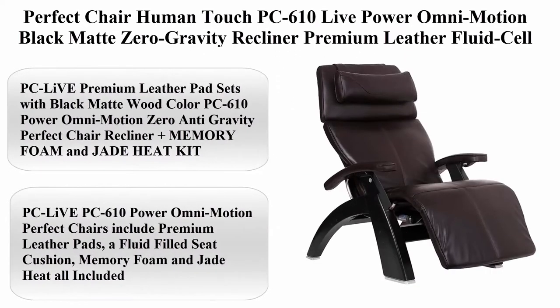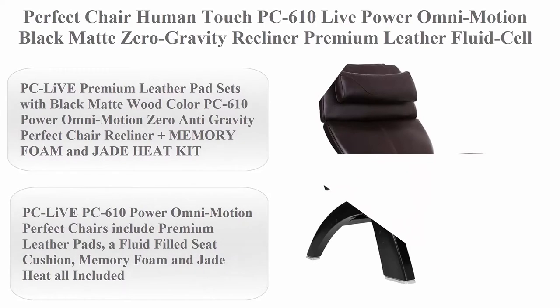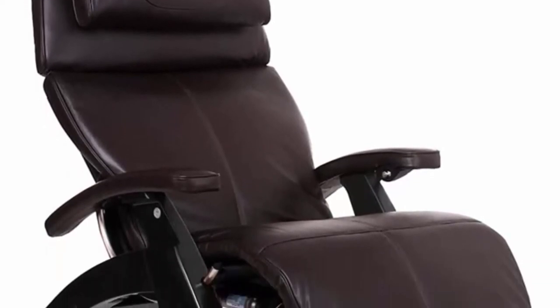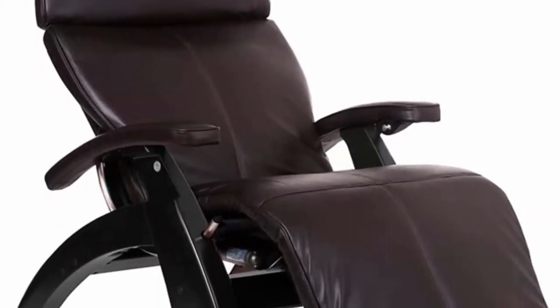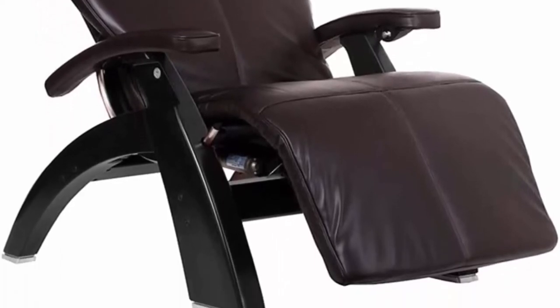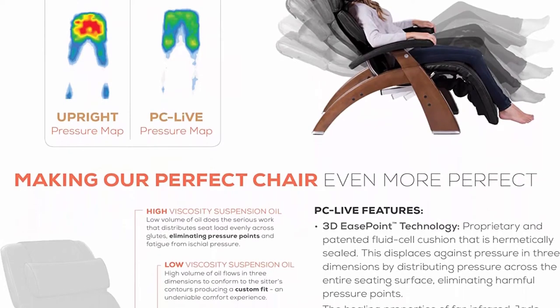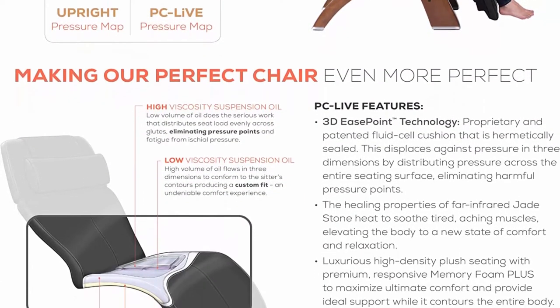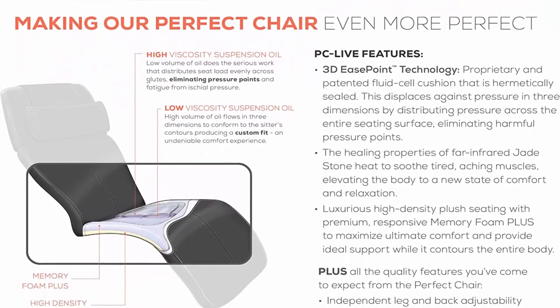Top 2: Perfect Chair Human Touch PC610 Live Power Omni Motion Black Matte Zero Gravity Recliner — premium leather, fluid cell cushion, memory foam, jade heat, espresso premium leather. PC Live premium leather pad sets with black matte wood color. PC610 Power Omni Motion zero anti-gravity Perfect Chair recliner plus memory foam and jade heat kit.